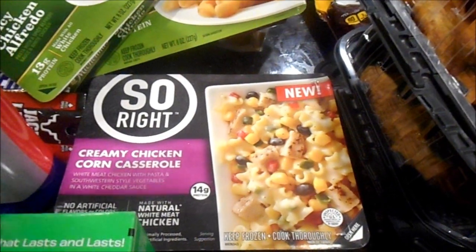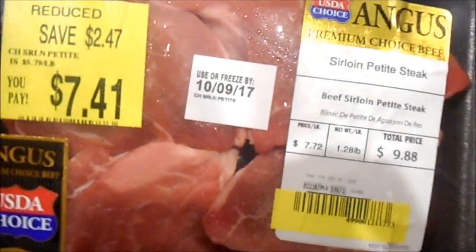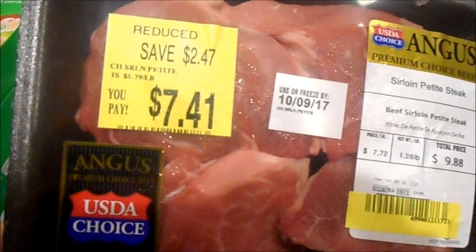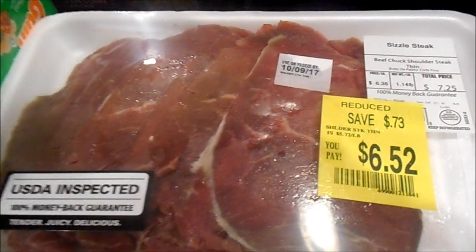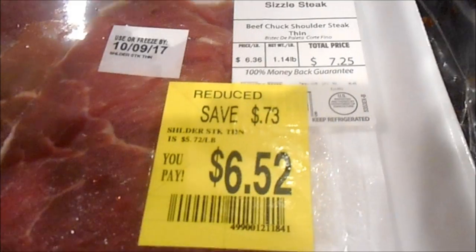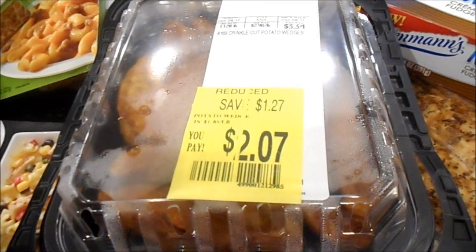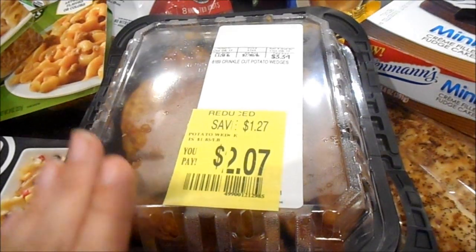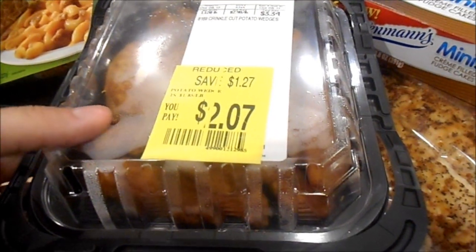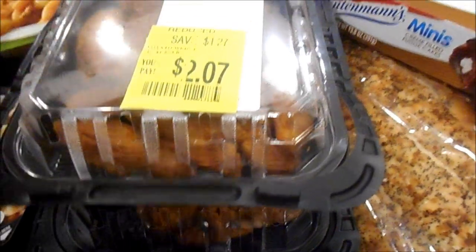I picked up some discount meat — my birthday is coming up, so I got sirloin petite steaks for $7.41, which I'd wrap in bacon and grill. I also got a beef shoulder chuck steak for $6.52 to use for steak sandwiches or stir fry. Over at the deli counter I grabbed potato wedges and a big thing of already-made chicken tenders — tomorrow we have a Columbus Day play date at a bouncy place, so I can just heat those up if we come back for lunch.